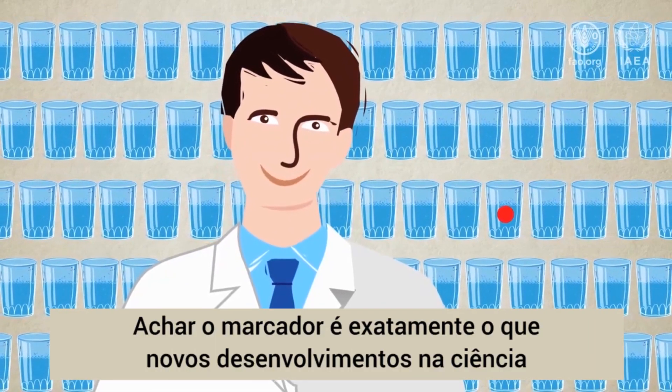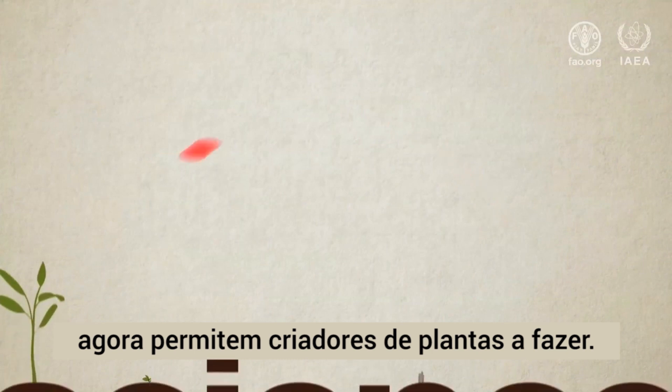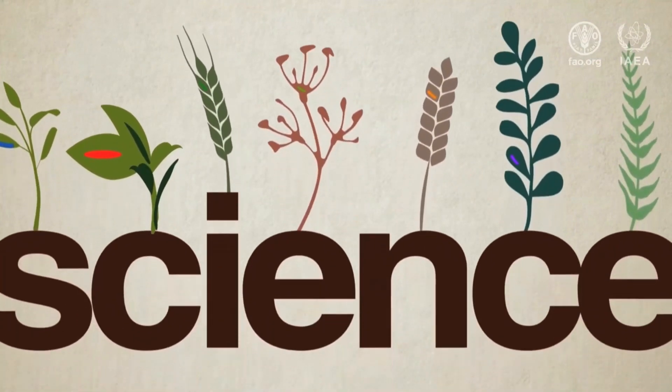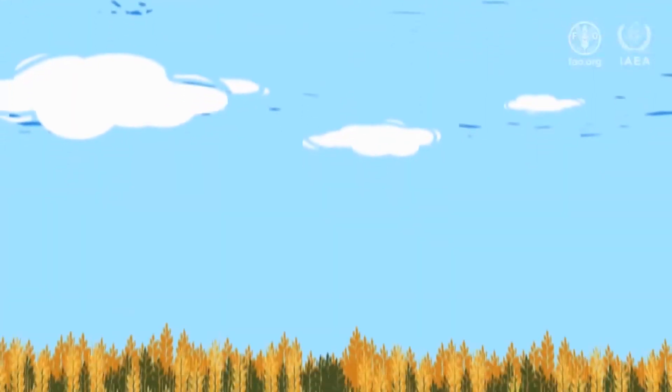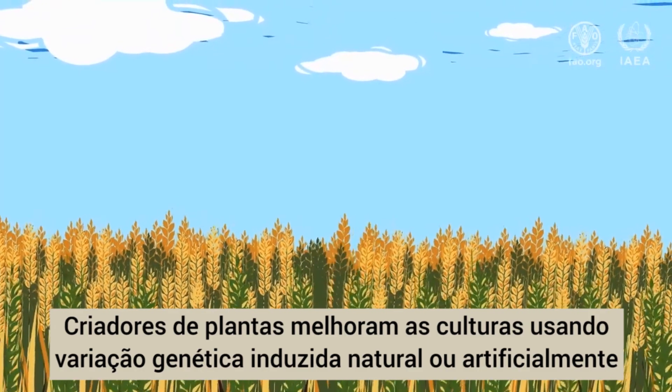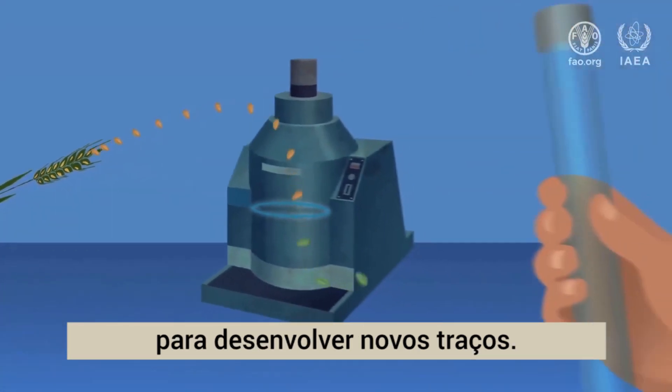Finding this marker is exactly what new developments in science now allow plant breeders to do. Plant breeders improve crops by using natural or artificially induced genetic variation to develop new traits.